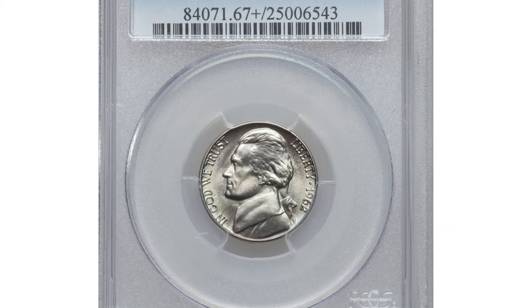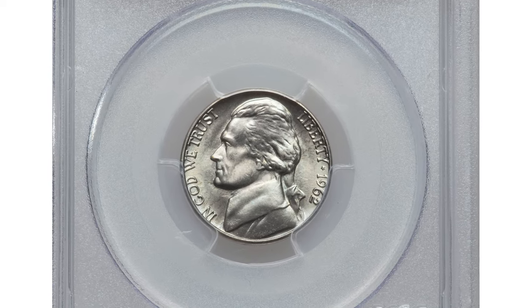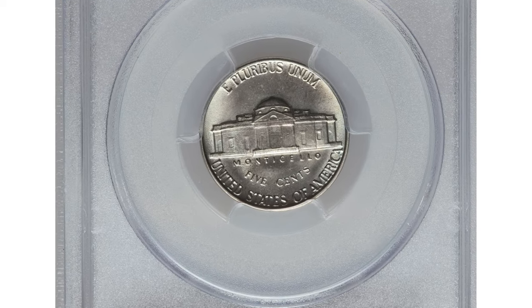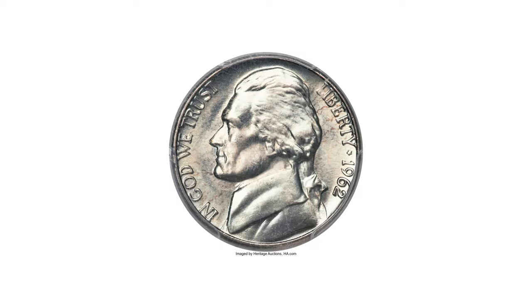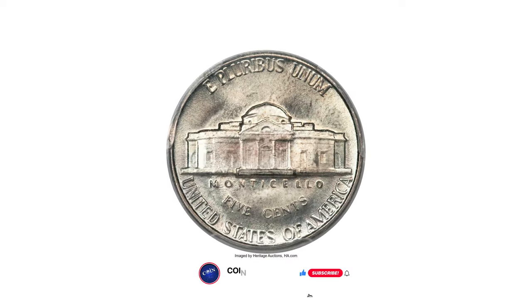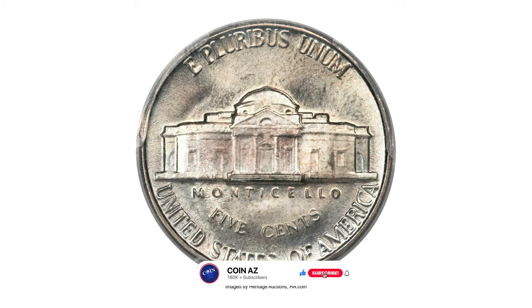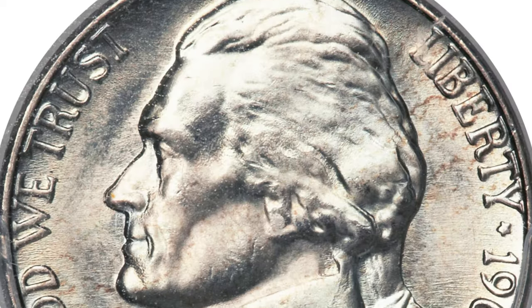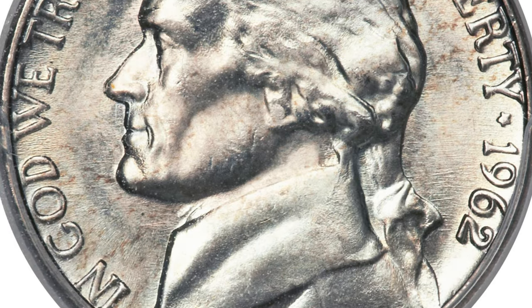This is a 1962 Jefferson nickel in MS67 plus condition with full steps. The 1962 date is not a particularly noteworthy issue within the long-running Jefferson nickel series, struck to the extent of nearly 100 million pieces. The 1962 is often seen with die erosion, and this piece is not an exception, as die flow lines appear on both sides.